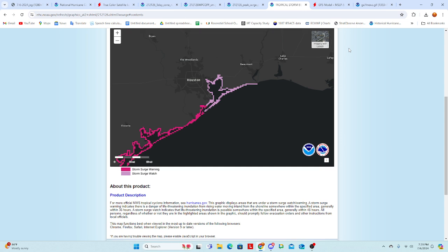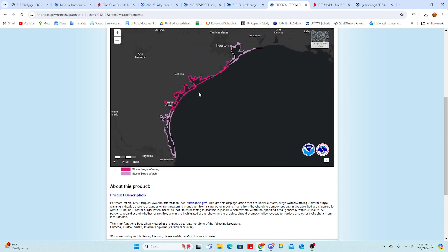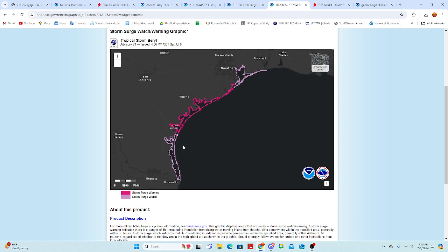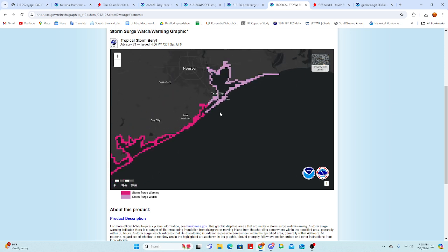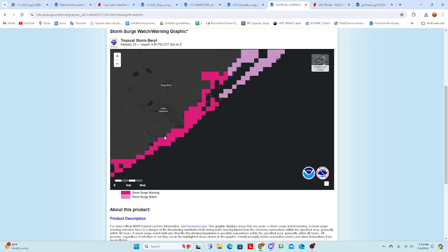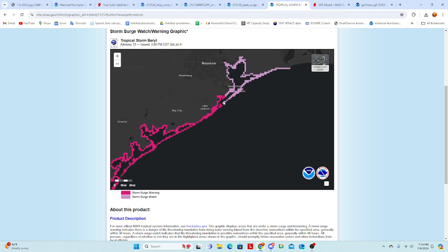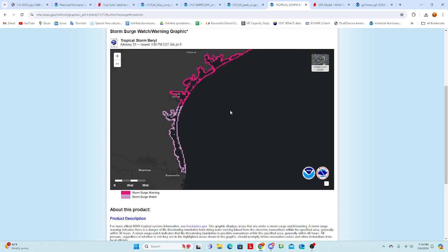Because of the storm surge, we have storm surge watches and warnings in effect. A storm surge warning is in effect from around Corpus Christi northward to just south of Galveston, around the Lake Jackson area. For the Galveston-Houston area, there is a storm surge watch in effect, also extending down the Texas coastline.